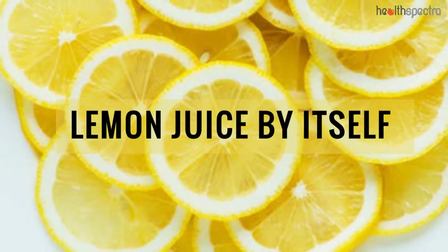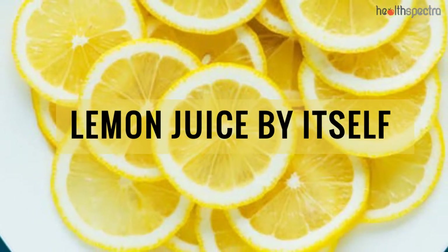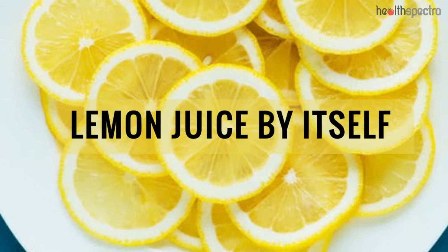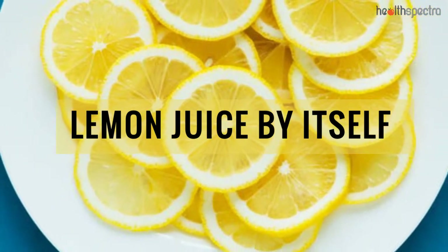Lemon Juice By Itself: As mentioned before, lemon juice actually does aid in mildly bleaching the skin and breaking down the excess melanin, thus reducing dark spots.